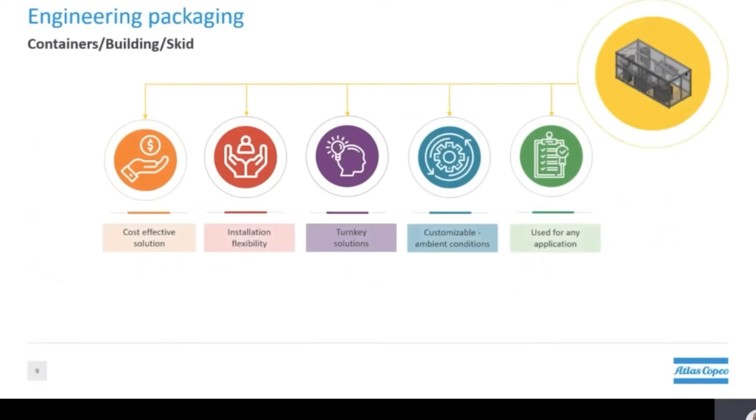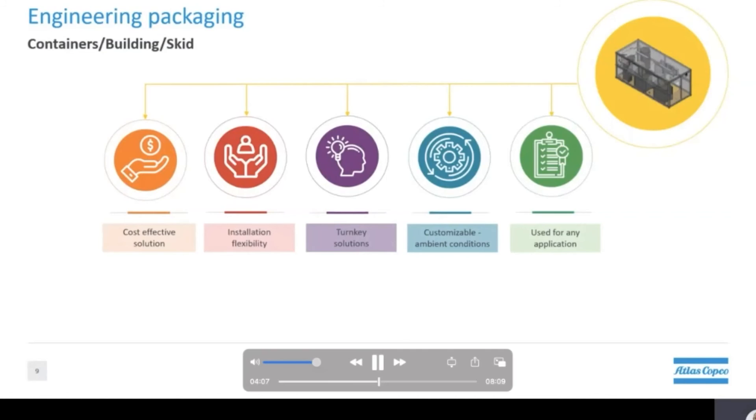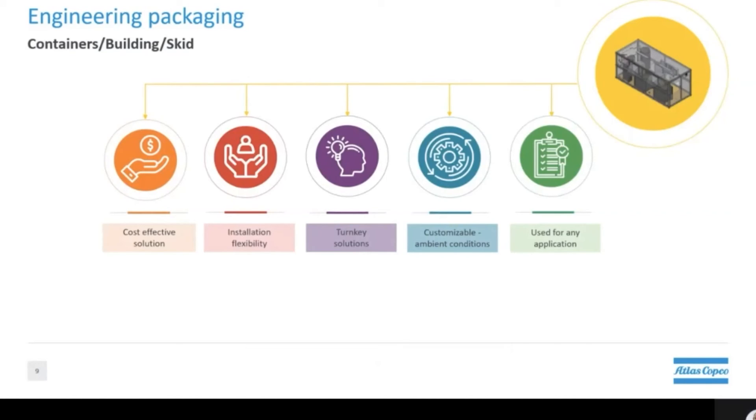With containers they have the flexibility to be installed virtually anywhere without the need to build additions to existing buildings or try to create space inside your facilities. These packages are all turnkey solutions as they only require power and an outlet pipe to be connected. Containers come in different sizes, which makes them a perfect solution for a customized compressed air system. As with all Atlas Copco packages, they can be engineered to meet your specific requirements.